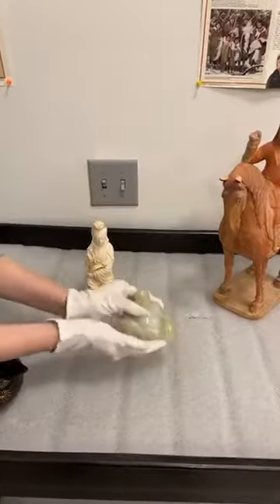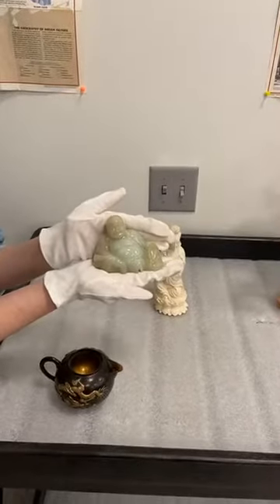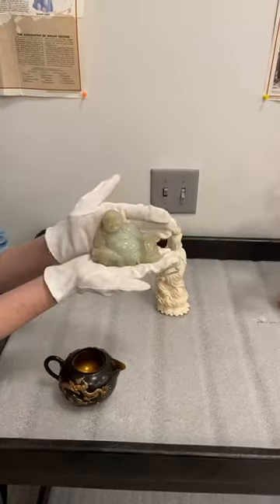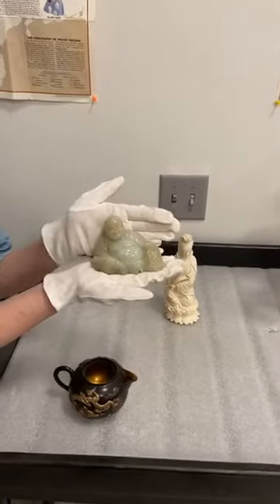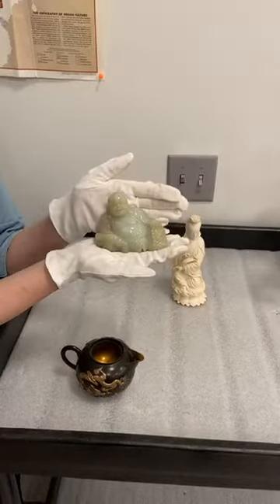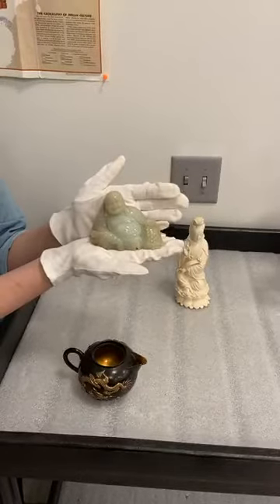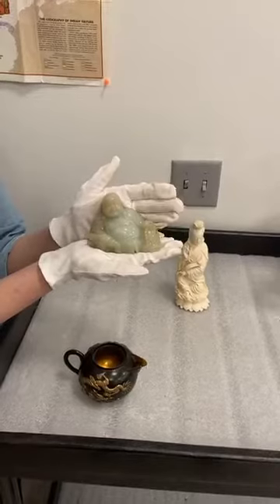The next thing we have is this jade Buddha. It is a figure of a laughing Buddha, which is the most common form of Buddha you'll find in Chinese art. It is made of jade. Jade is actually just a term we use for this material — it is actually two different kinds of stone: either jadeite or nephrite.